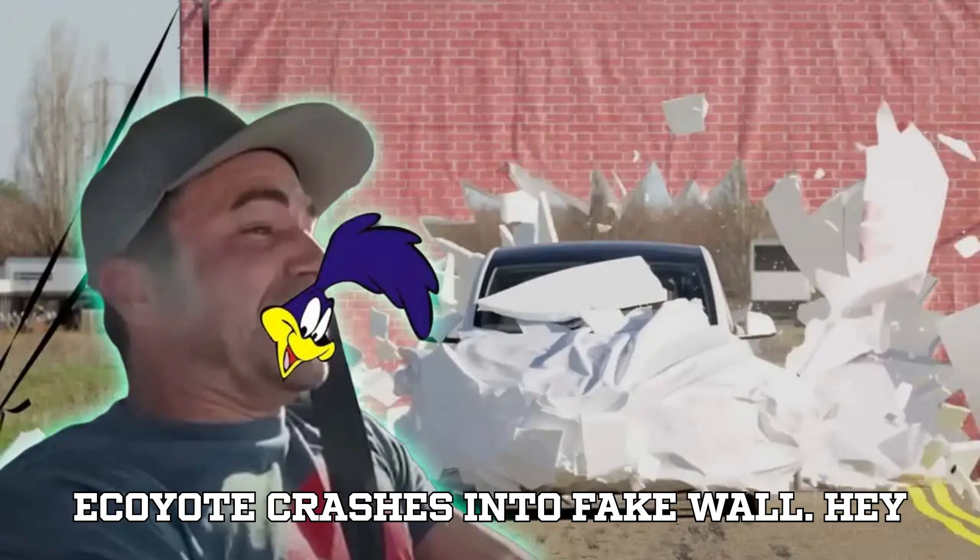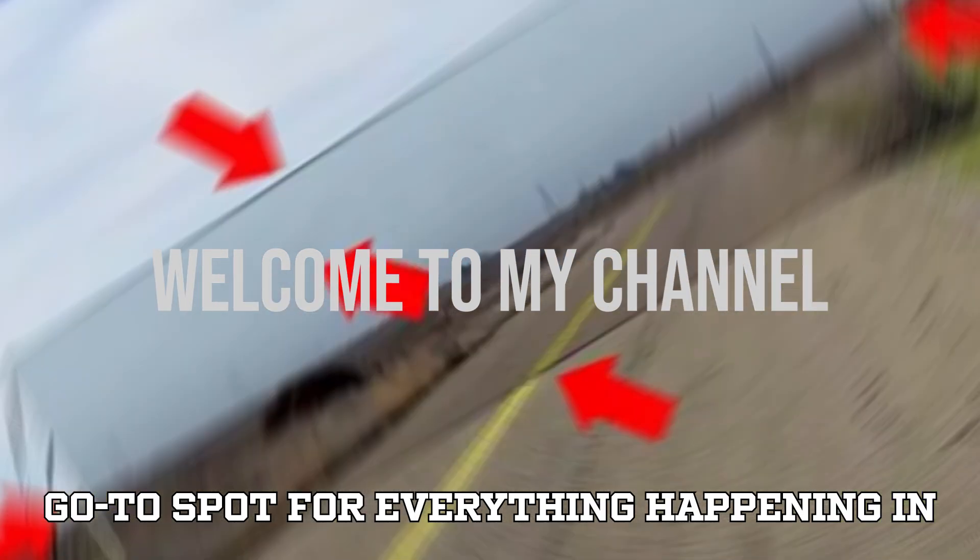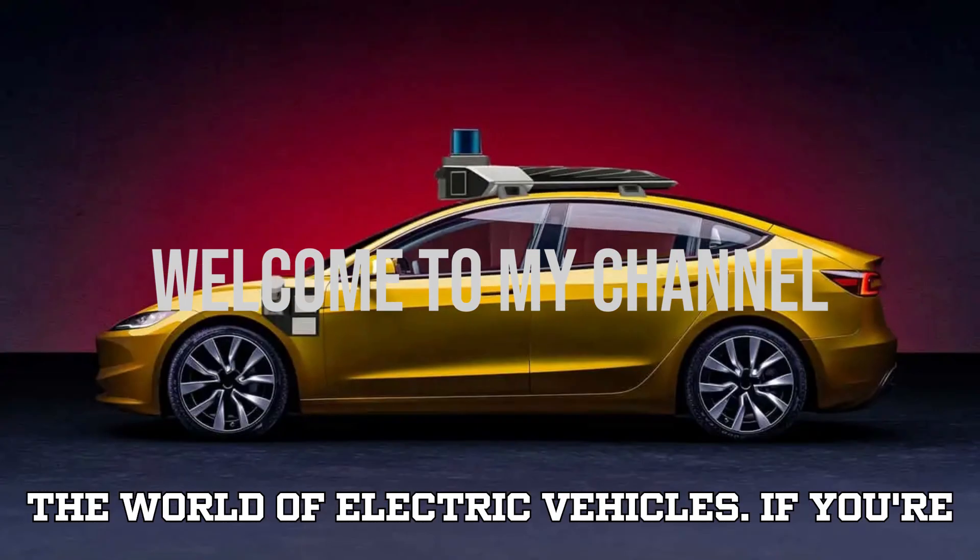Tesla's autopilot fooled like Wile E. Coyote crashes into fake wall. Welcome back to EVpedia, your go-to spot for everything happening in the world of electric vehicles.